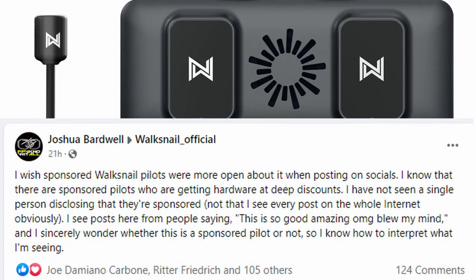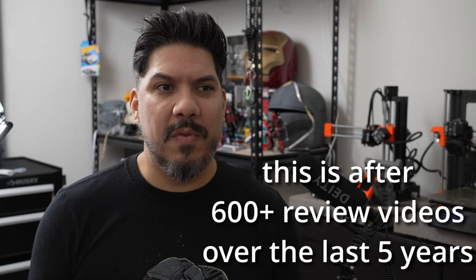Barwell made this post on Facebook saying that he wishes people that were a part of this program were disclosing it — I think that's in response to WalkSnail asking them not to. We don't know what type of bias that introduces. Now, for creators that actually have a budget, whether I was sent a product that's $200, $300, or $500 for free, it doesn't really influence me to give an opinion one way or the other.